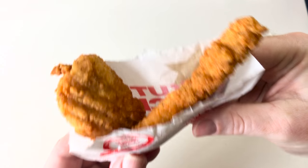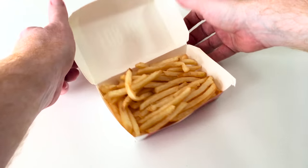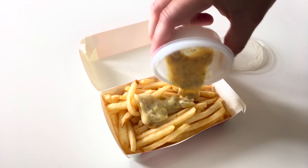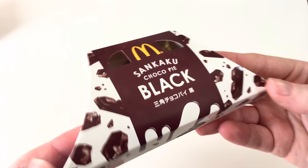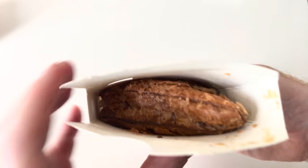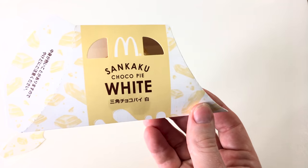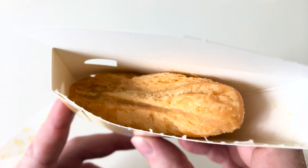The chicken sticks are simply boneless fried chicken sticks. The carbonara fries are regular fries with a side of carbonara sauce, which can be added at any time. The sankaku choco pie black is a triangular pie with a warm dark chocolate filling, while the sankaku choco pie white is the same but filled with white chocolate instead.